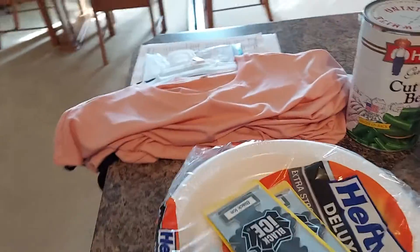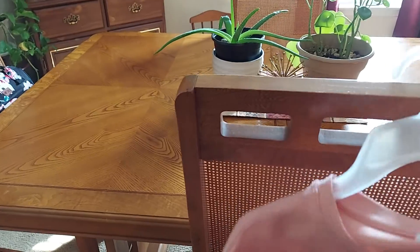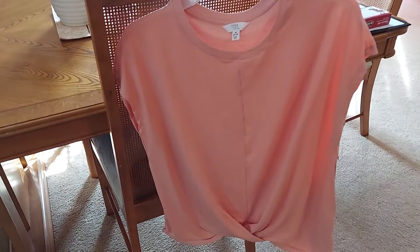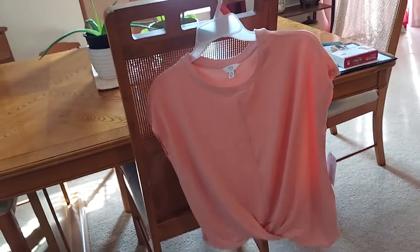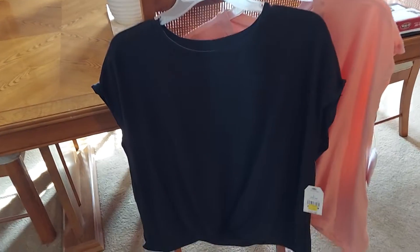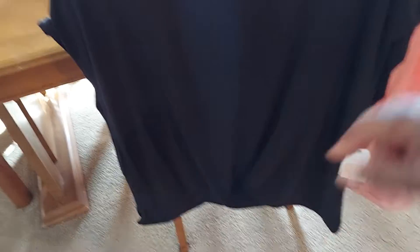First thing I did, I went into the clothing section as always. They have these cute little tops at Walmart — they were on sale for seven bucks. I got the peach color and I have it in black too. I thought they were super cute; I love the little knot down at the bottom. Seven dollars, so if you're in the market for some new clothing, check out your Walmart because they have a big clearance and a lot of stuff is marked down.